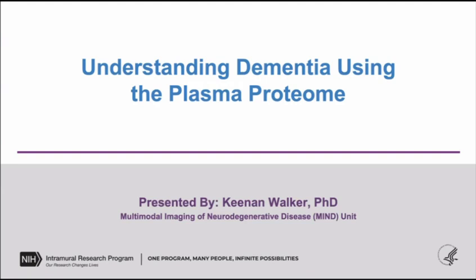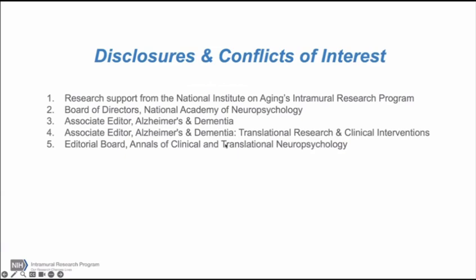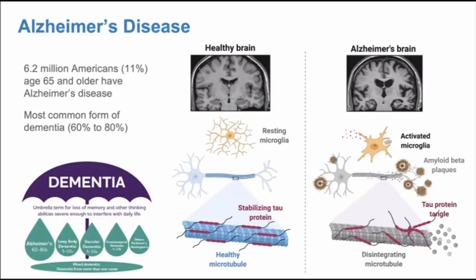I'm going to talk about how we've used plasma proteomics to understand dementia, both from a mechanistic perspective and in terms of improving diagnostic accuracy. Since this is a broad audience, we'll start broadly by laying the foundation. Alzheimer's disease is one of multiple forms of dementia — think of it as an etiology. It makes up about two-thirds of all dementia cases globally, anywhere from 60 to 80 percent, and affects over 10 percent of people over age 65.